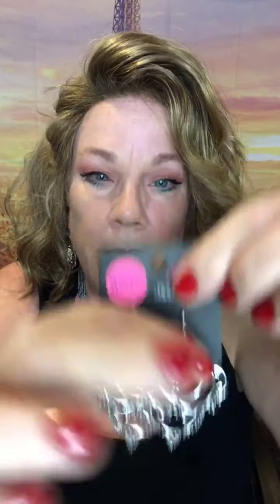I only have one pair of these — they are number 471. They're in silver, fishhook wires, lead and nickel free. A very different design and they're light. If you wanted to throw your hair up in a messy bun, they're a very conversation-piece kind of earring. You turn your head and it's like ooh. 471 — you take them home, they're yours. Alright, on to the next piece because I really want you to see the fashion fix today. I'm so excited I got it on time!